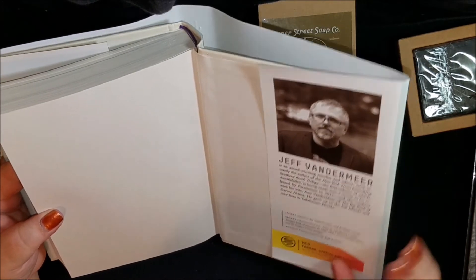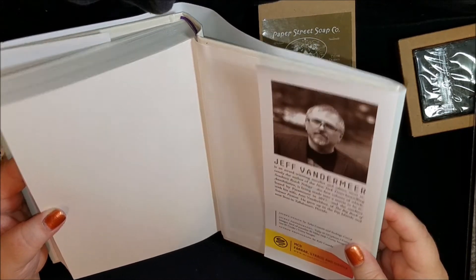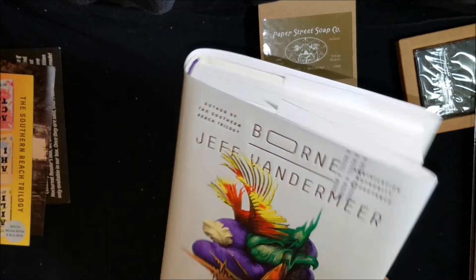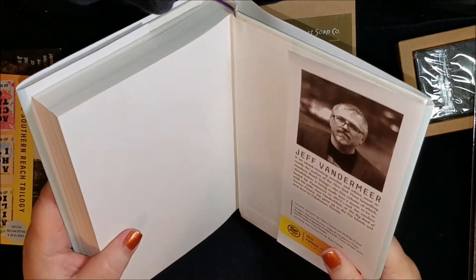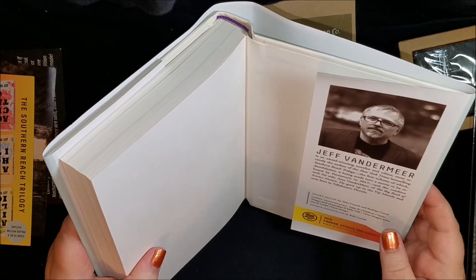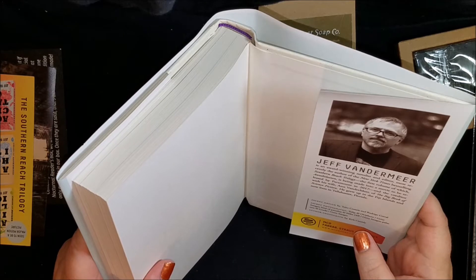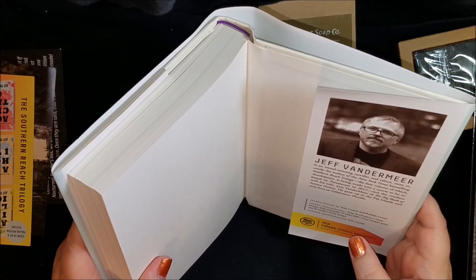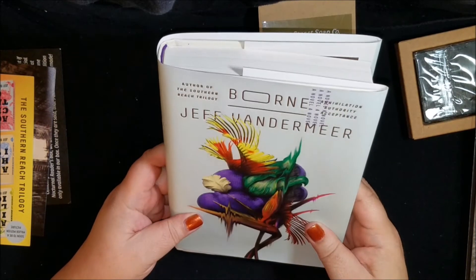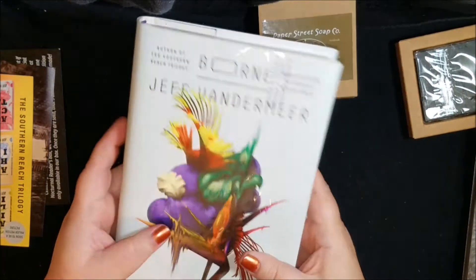There's a picture of VanderMeer — he wrote the Southern Reach trilogy that I had heard about. I remember when I found out about this book I was looking him up as an author to find out what else he wrote, and I did see some blurbs about the Southern Reach trilogy. It's going to be made into a movie — the first one, Annihilation. So this sounds like sci-fi horror but it's going to be interesting to read.